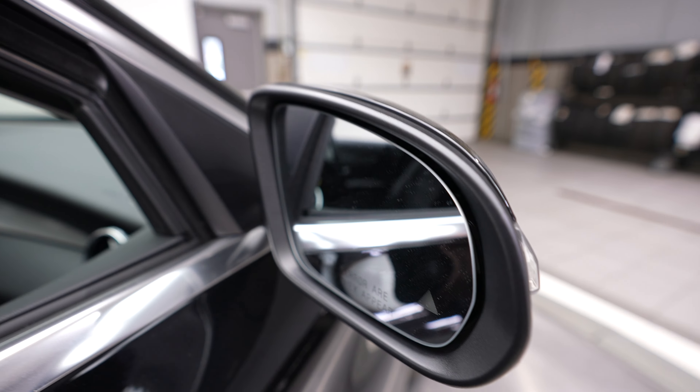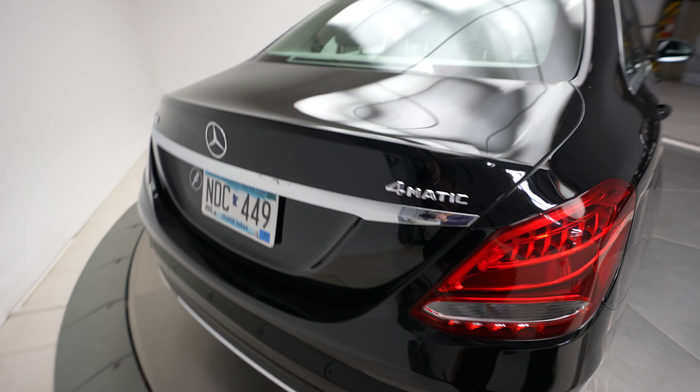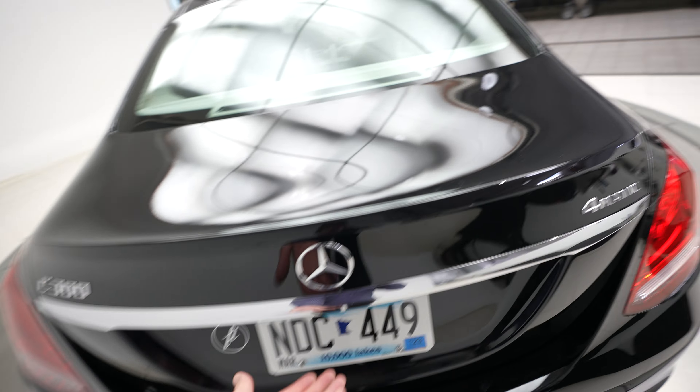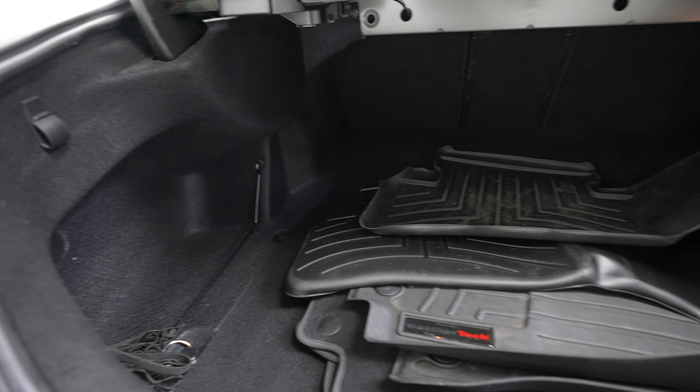Blind spot assist. 4Matic, Mercedes-Benz and C300 badging, and trunk right here.